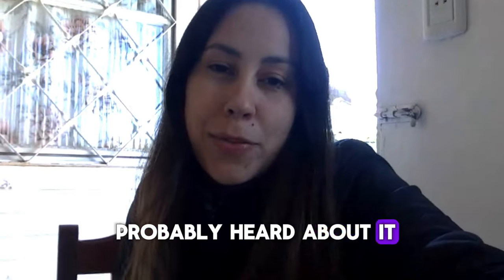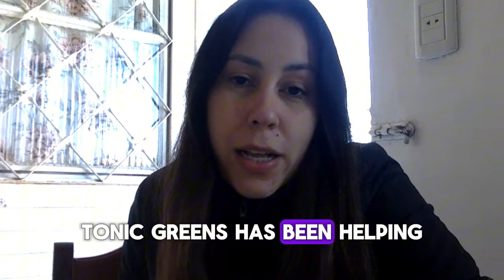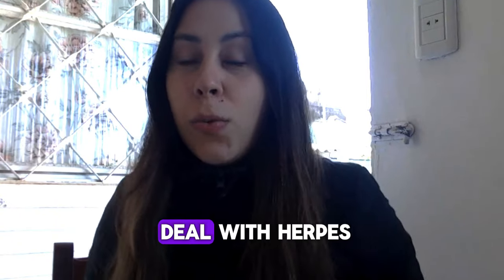You have probably heard about it before. Tonic Greens has been helping so many people deal with herpes and deal with poor immunity.